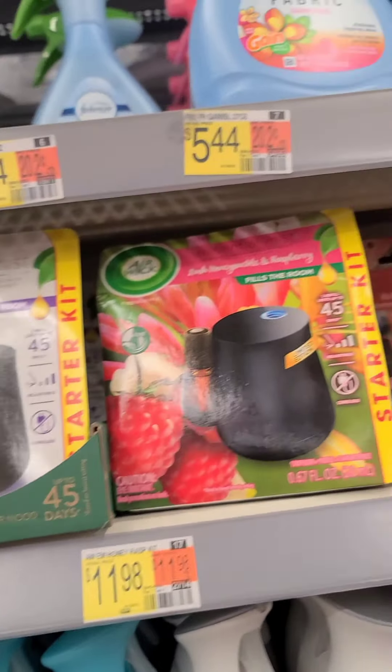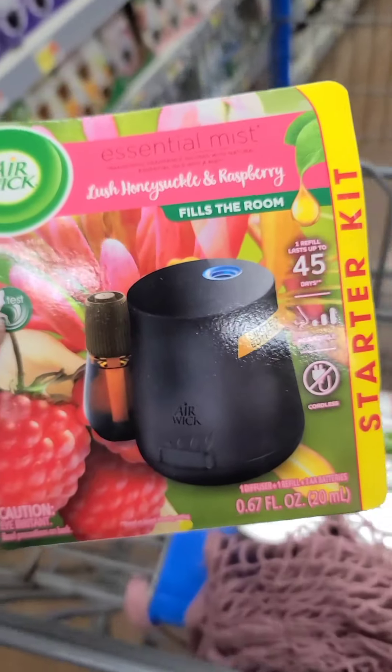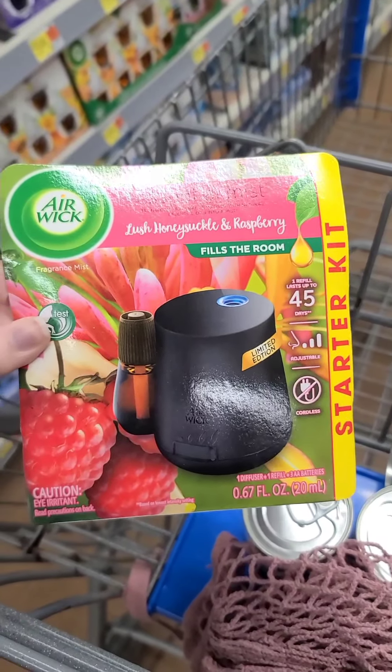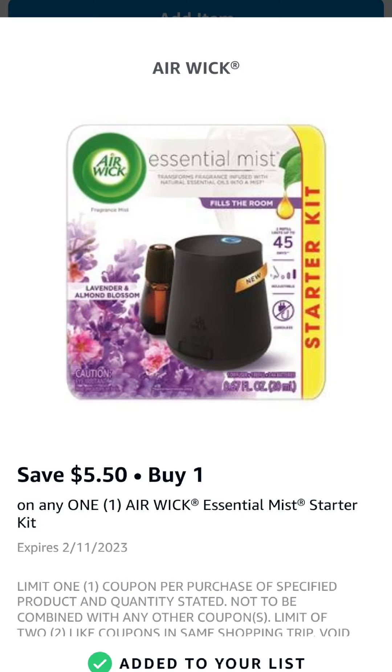Next up, we are grabbing an Airwick Essential Mist Starter Kit for $11.98. Pay that out of pocket, save your receipt, and scan it to the Ibotta app for $6 back. Then go to Coupons.com, Alexa, or Shopminium to scan your receipt for another $5.50 back — you can use any of those free apps, but you cannot double dip. You need to pick one. It will make it only $0.48.